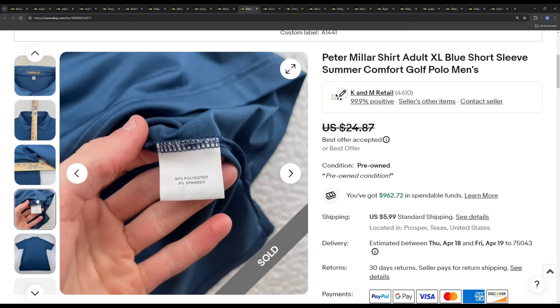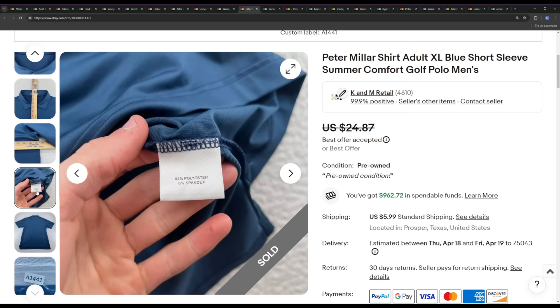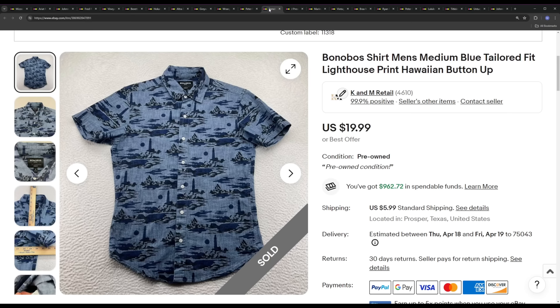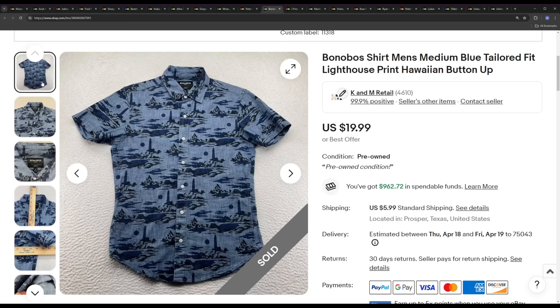Next we have a Peter Millar Summer Comfort solid blue polo, size XL. Nothing super special. This is one of those things where a lot of people say they struggle selling Peter Millar Summer Comforts in their store, but for some reason in our store it's 100% sell-through and we have no problem selling them on the higher side of comps. This one ended up selling for a $21 offer — solid color, solid blue, XL, no logos. I believe it's because of our business model: quality photos, accurate measurements, returns on best offers, and promoted listings pushing us up in search ranking.